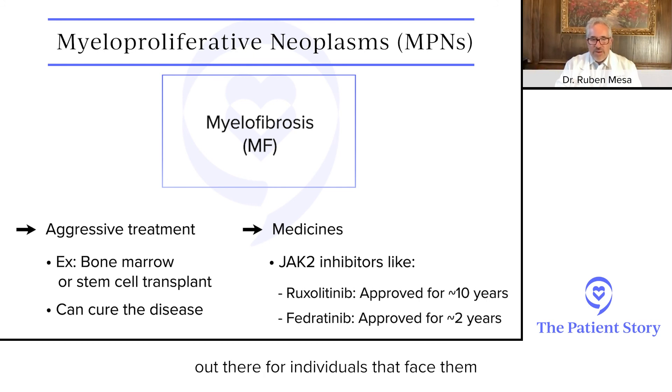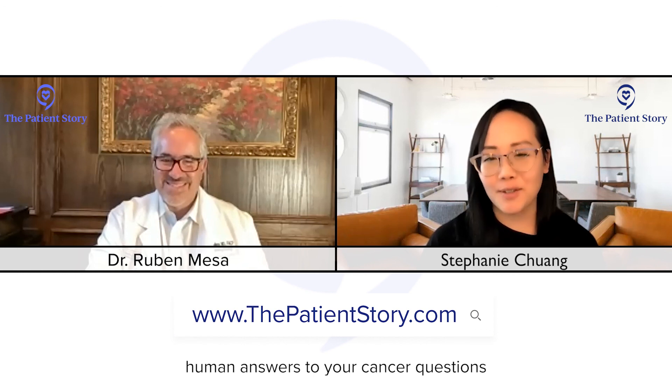Thank you, Dr. Mesa — that was incredible, the way you covered everything. I look forward to our next conversation; hopefully by then there will be so many more drugs in the pipeline. Thank you so much for having me. For everyone who wants to see Dr. Mesa's full conversation, just head to thepatientstory.com, where you'll find human answers to your cancer questions.